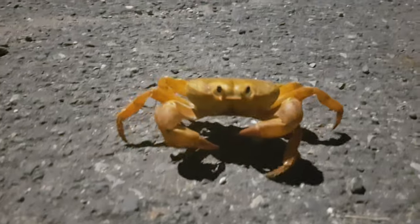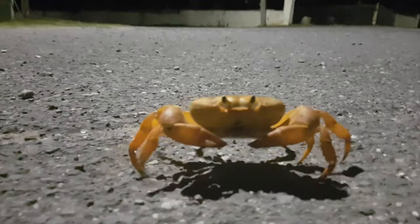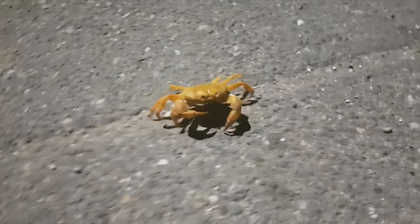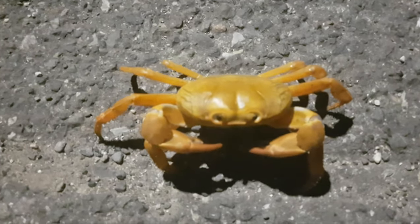It is a species of terrestrial crab — this crab is the most terrestrial of all Caribbean land crabs. Common names for these crabs include the purple land crab, black land crab, red land crab, and zombie crab.